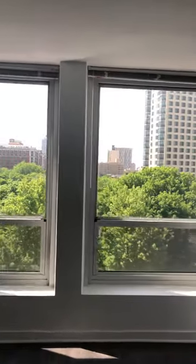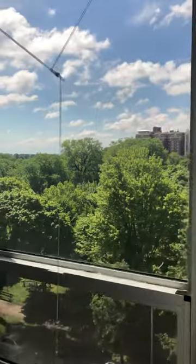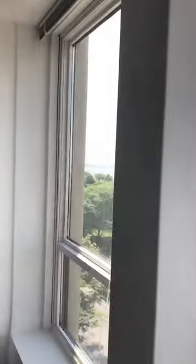South facing view on the South Tower, so you've got the park view, and then you've also got the lake view as well.